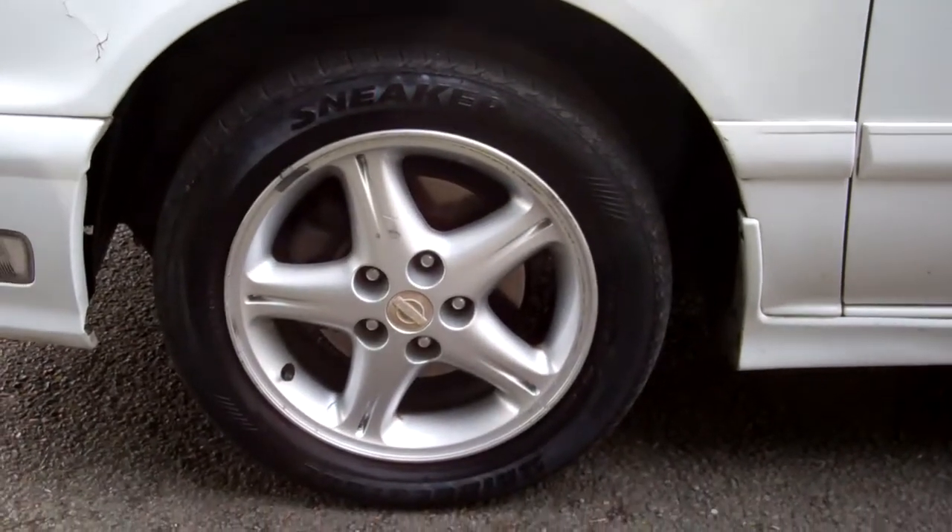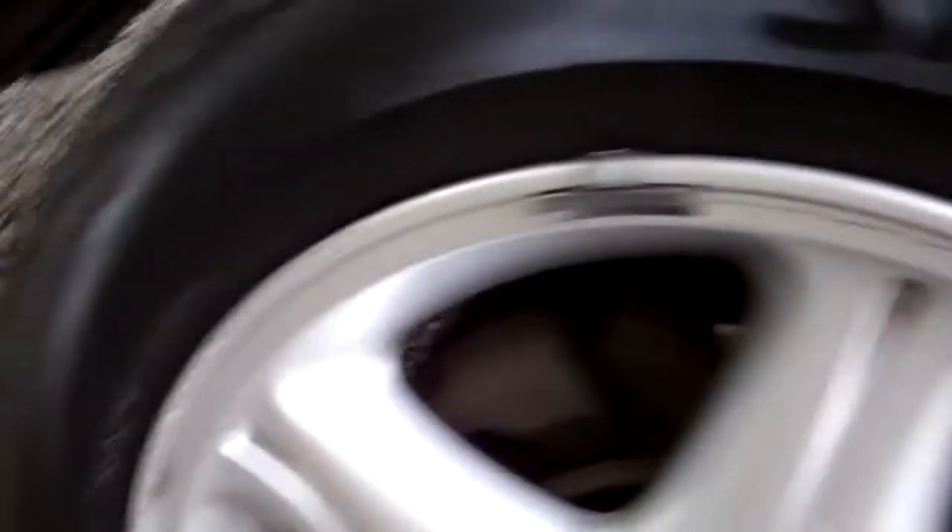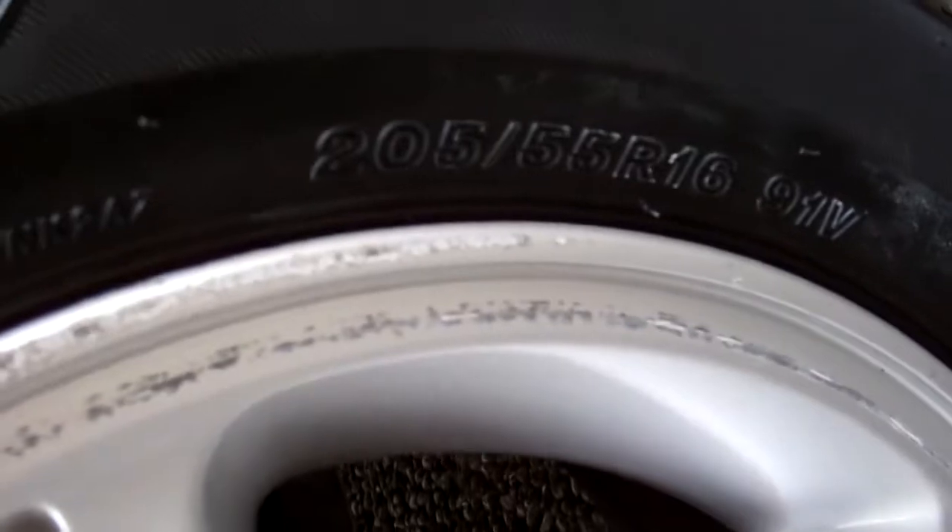You can see down here, it's on a set of Nissan alloy wheels. They look sharp — 16 inch. Registered through to the 11th month, 2013.